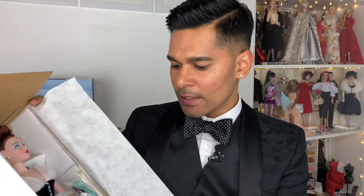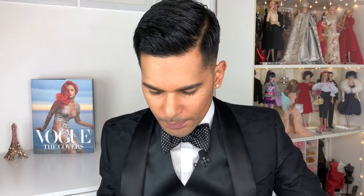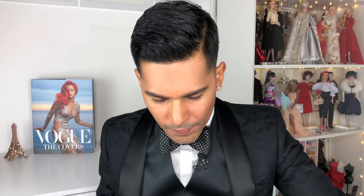This doll came out in 1998. She is part of the Ashton Drake Galleries collection that Mel first debuted Gene with, and she's meant to mimic the 1940s, specifically 1948. The costume is designed by Mel's friend Tim Kennedy, who he mentioned during our interview.